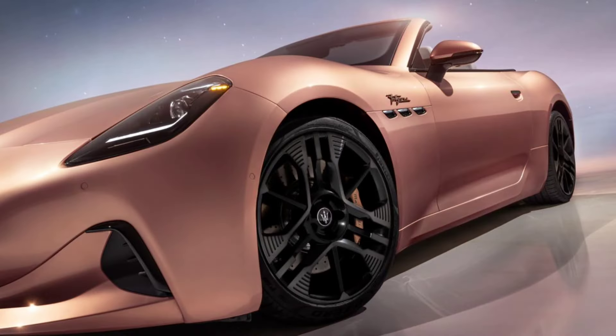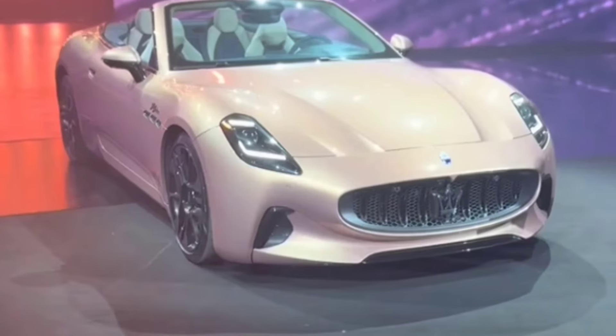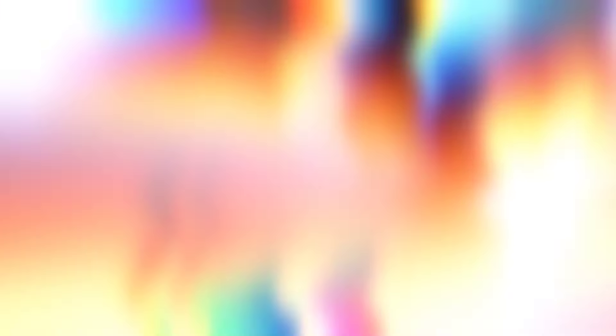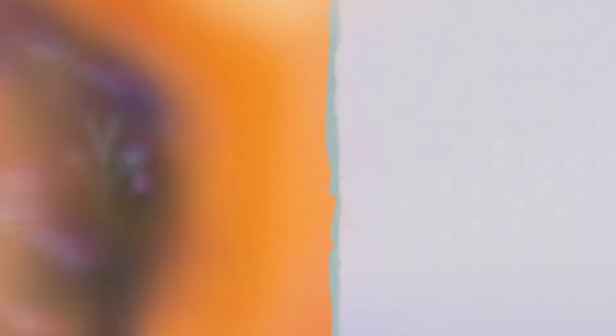A 19-speaker Sonus Faber Stereo is optional. A staggered wheel and tire package is standard, with 20-inch front wheels on 265-section-width tires and 21-inch rear wheels on 295-section-width tires. No less than six different wheel designs are offered, which are also available in four different finishes.